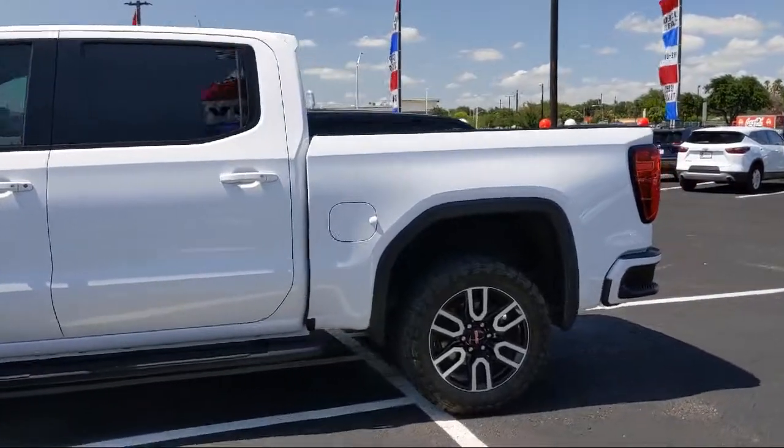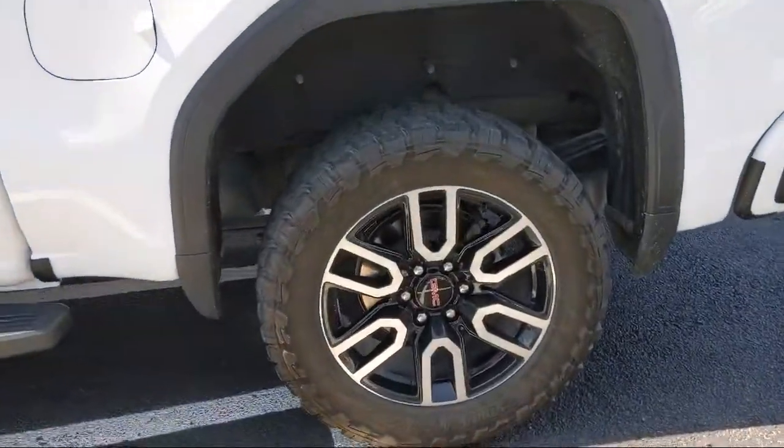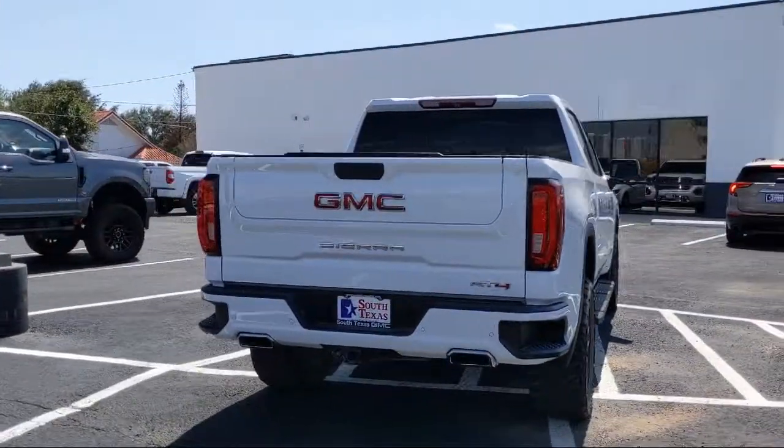It also features an MP3 player, power sunroof, safety alert seat, heated front seats, and has less than 30,000 miles on the odometer.